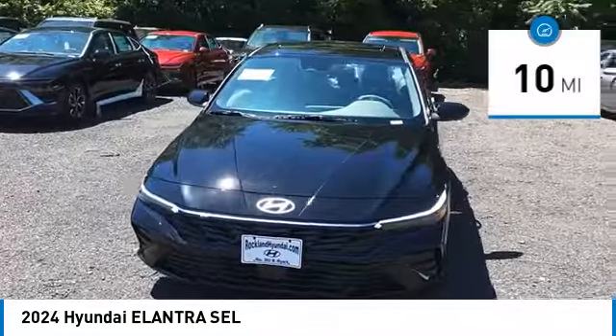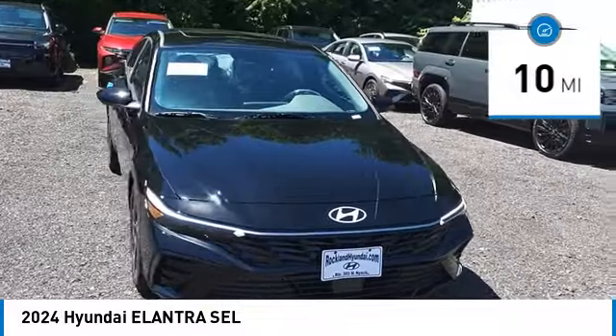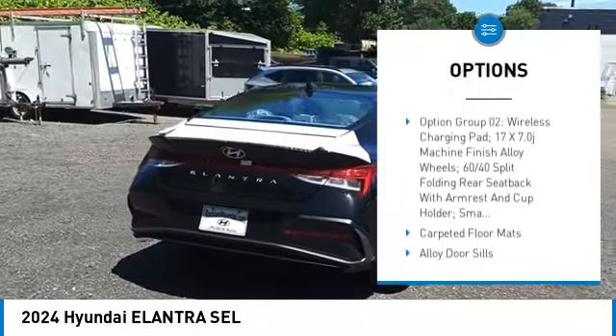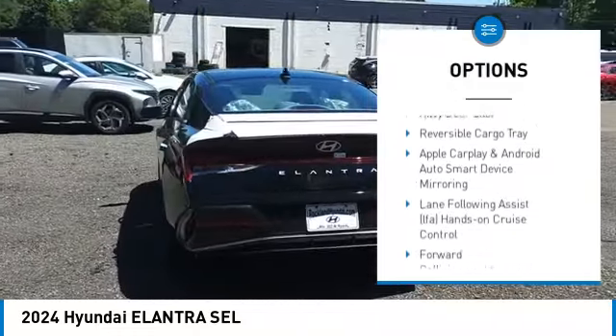This vehicle has less than 100 miles. Here are some of this vehicle's great options: leather-wrapped steering wheel, automatic climate control, cargo net, carpeted floor mats, and convenience package.